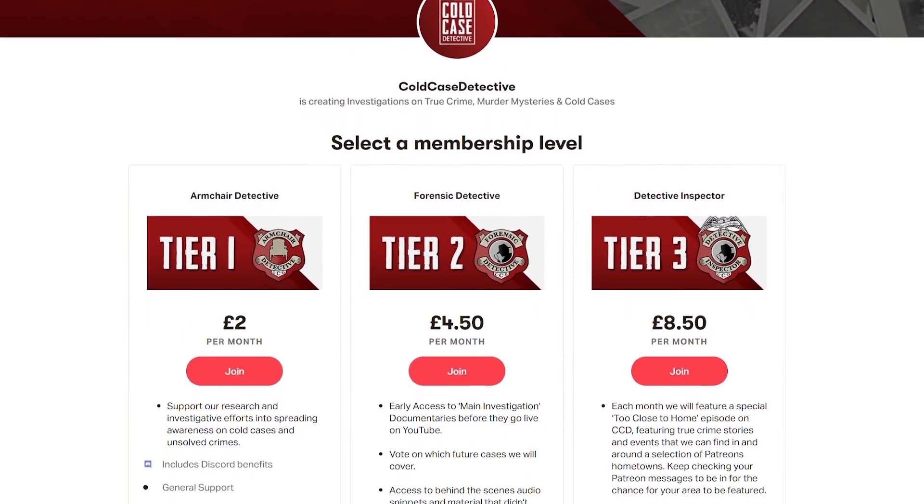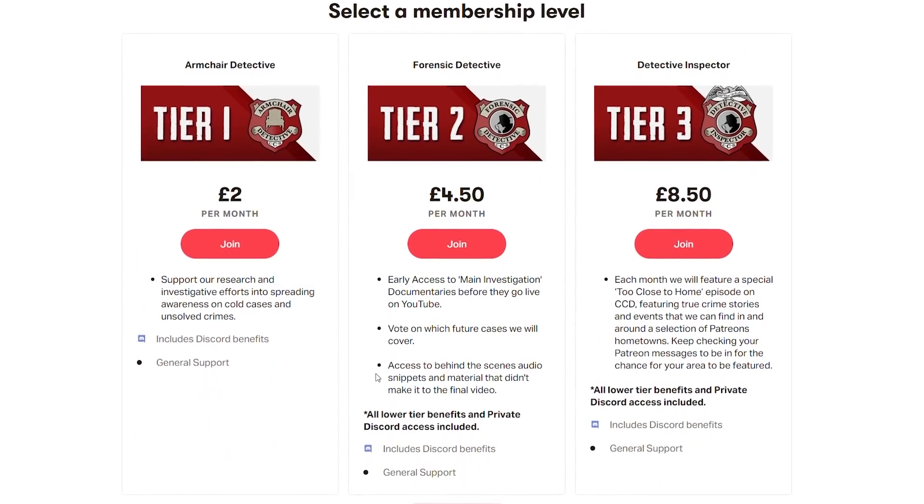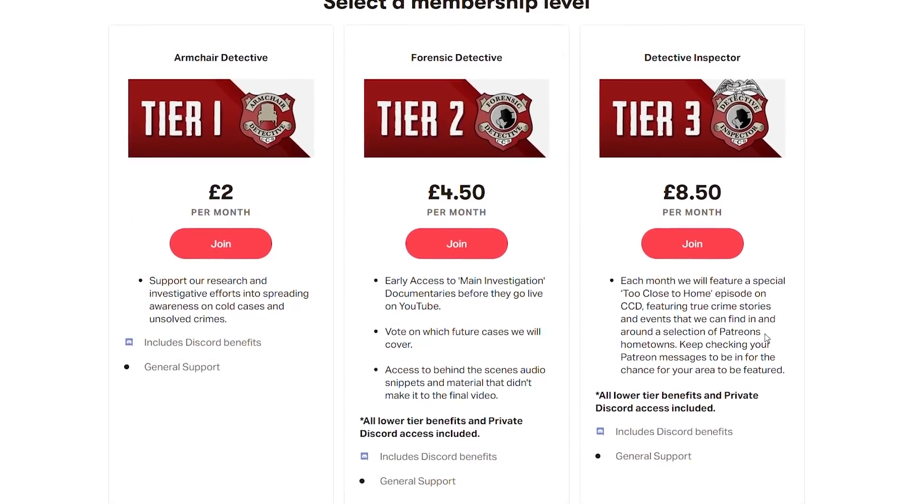This video was made possible thanks to your support on Patreon. Subscribe on Patreon for early access to videos and additional content.